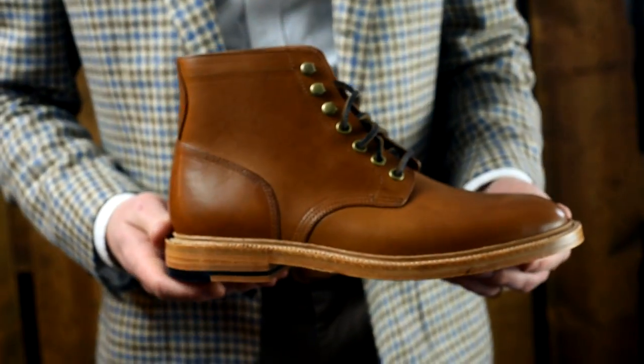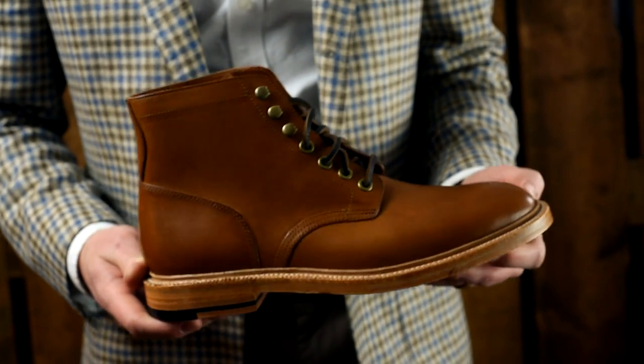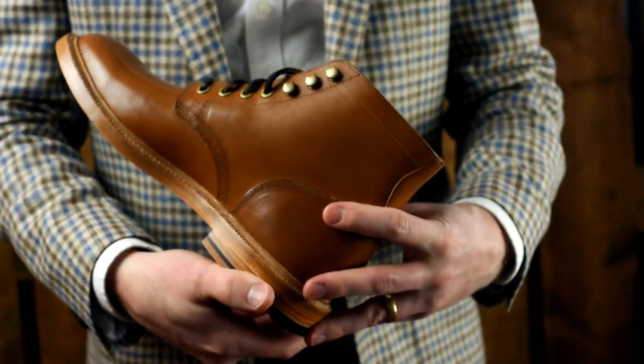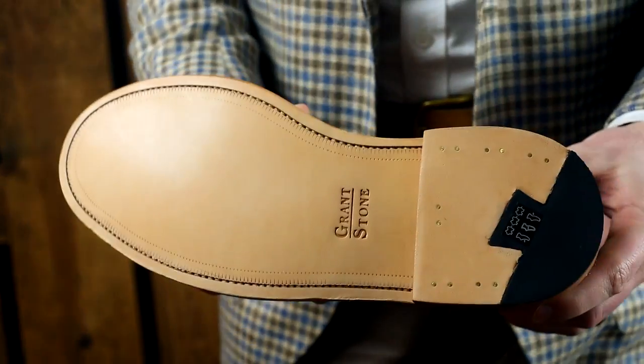Without a doubt, the Diesel is our bestseller. One reason is because it's a plain toe boot. Another reason is we have more leathers available in that style. It's just easy - it's a relatable boot. And this is the only one right now that has a leather sole.